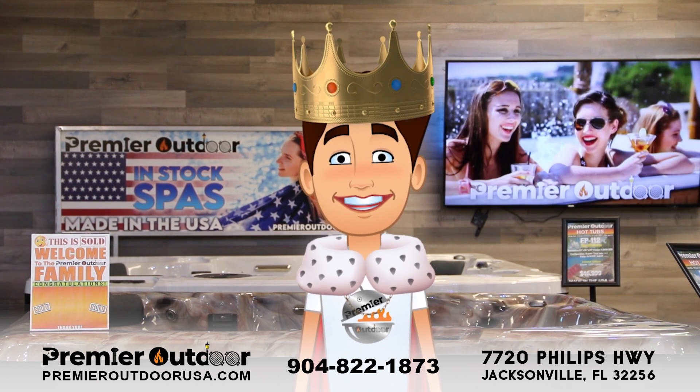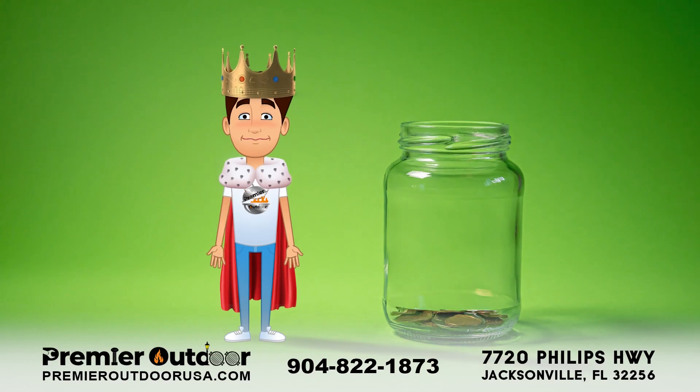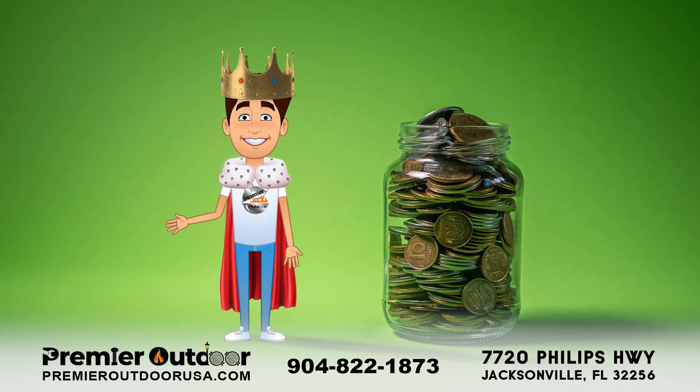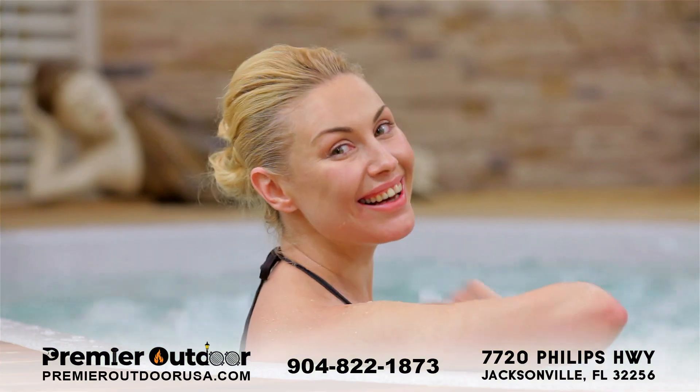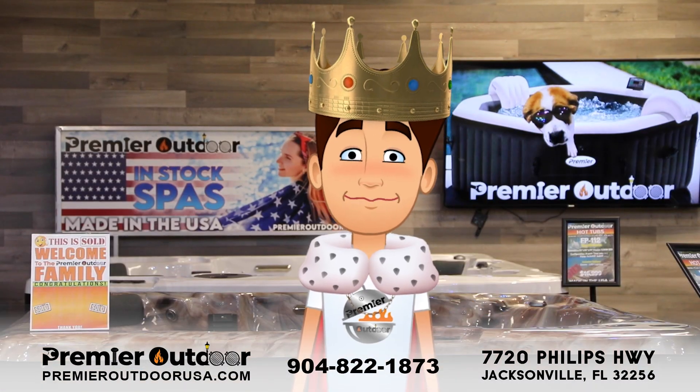It's important to note that this is just an estimate, and your actual cost may vary. Additionally, you may be able to save on electricity costs by using a timer or energy-efficient hot tub cover. By taking the necessary steps, you can enjoy many relaxing moments in your hot tub without breaking the bank.